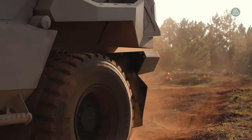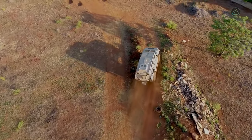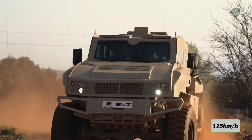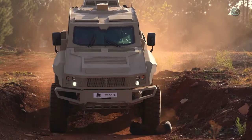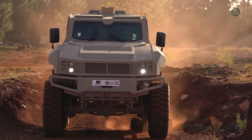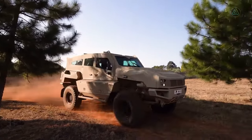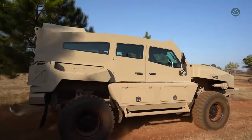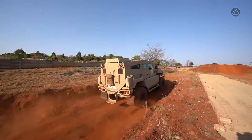The Svimax 9 APC boasts a robust engine delivering 280 horsepower with a torque of 970 Newton meters, surging to a maximum speed of 115 kilometers per hour. Accommodating eight occupants, this vehicle prioritizes safety with its STANAG level one armor. It represents a harmonious blend of power, adaptability, and protective features, making it a valuable asset in military missions.